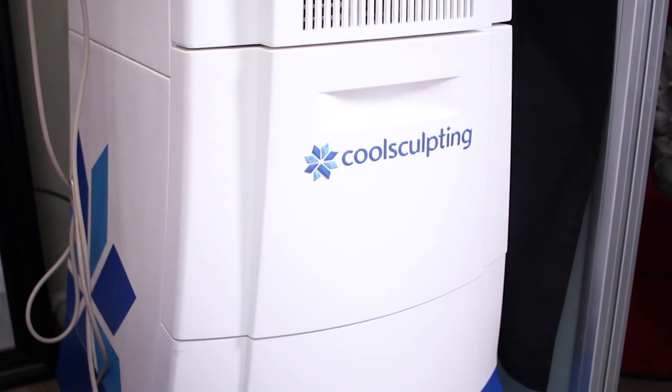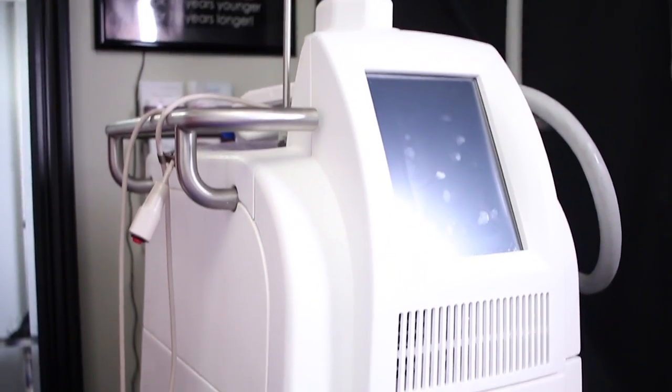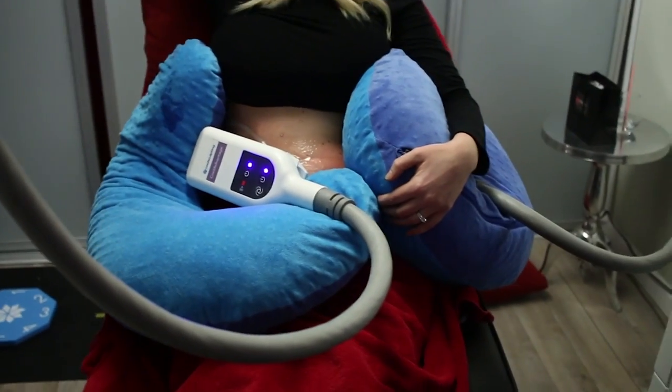Now we have all the applicators — if you follow my videos, you'll see that Zeltiq, who makes CoolSculpting, does an amazing job of coming out with new, very practical, useful applicators. We have the Cool Advantage, and that allows us to treat areas in 35 minutes. We have multiple machines so we can treat two areas in 35 minutes, which really saves the patient time. It's a comfortable treatment — the new applicator really seems to give a better result. There's more cooling surface, and patients are as comfortable or more comfortable than prior.